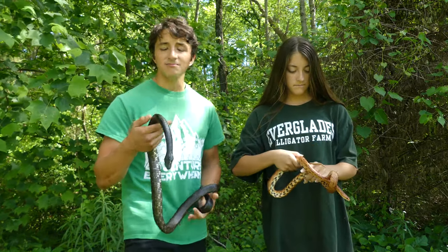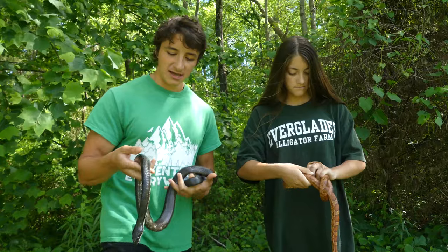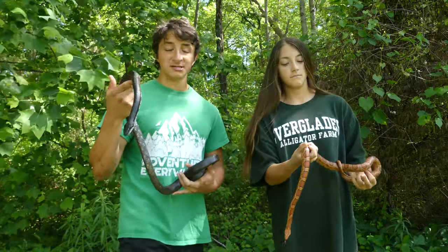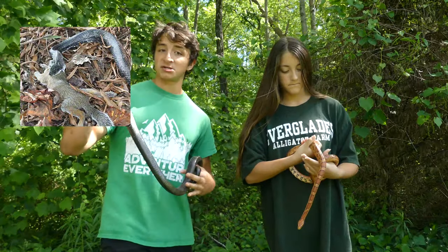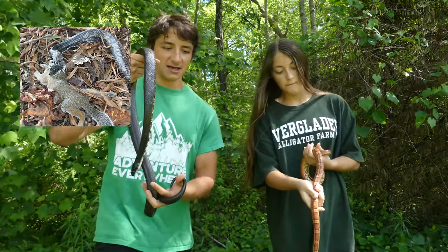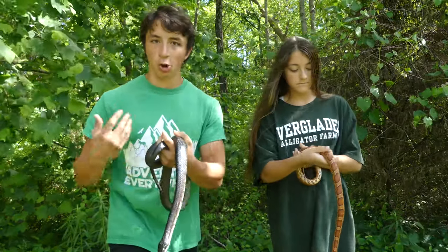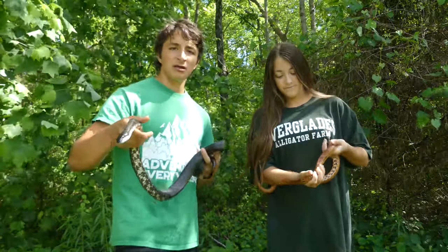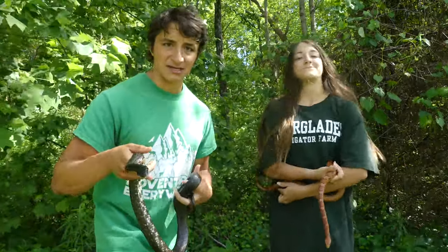Black rat snakes are non-venomous constrictors. They mostly prey on rodents and can prey on pretty large ones — it's not impossible for them to eat forest animals like squirrels. That added size gives them the ability to eat those larger forest-dwelling animals. Bale will tell you about why corn snakes are a little bit smaller and different looking.